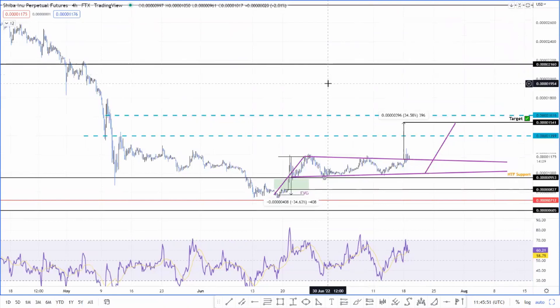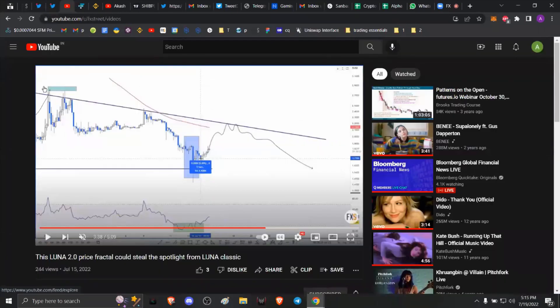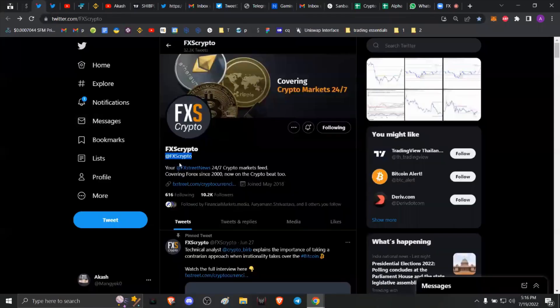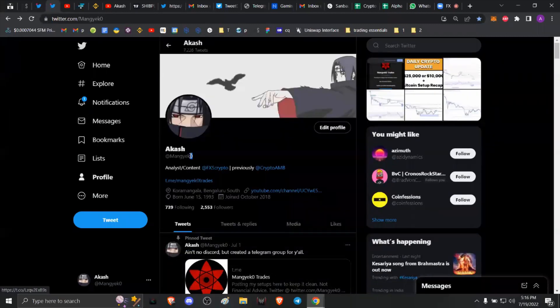Before we get into the details, please make sure to head on over to our YouTube channel and hit the subscribe button. If you want to stay updated on the hottest trends in the crypto market, make sure to also click on the bell icon. You can give us a follow on Twitter at FXS Crypto, and if you enjoy the content, make sure to give me a follow as well at Mangeko with a zero at the end.